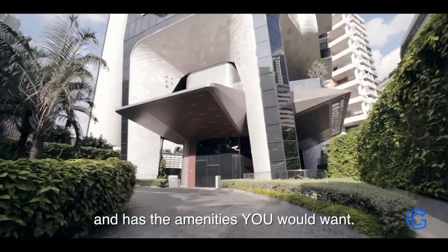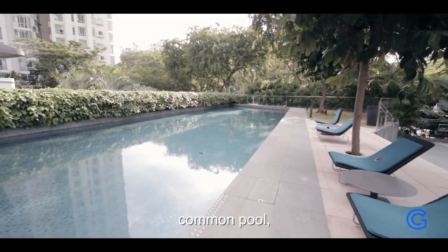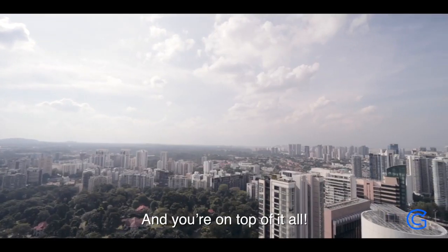It has all the amenities you would want — the gym, common pool, playground and clubhouse — and you're on top of it all.